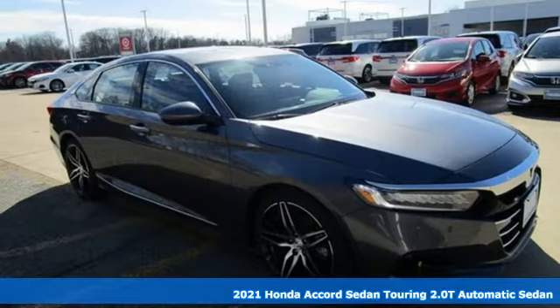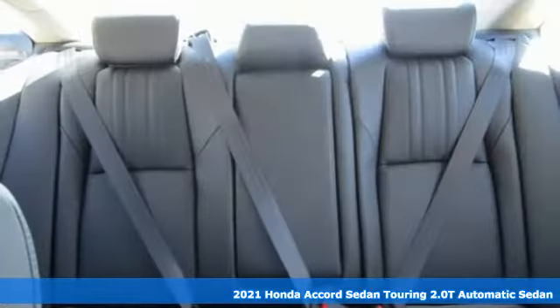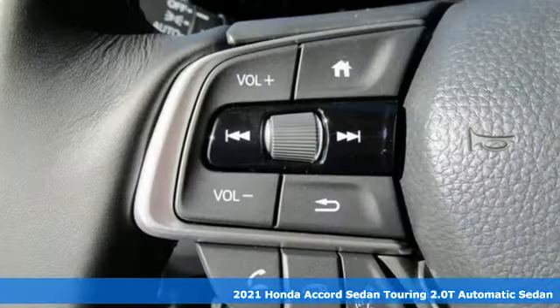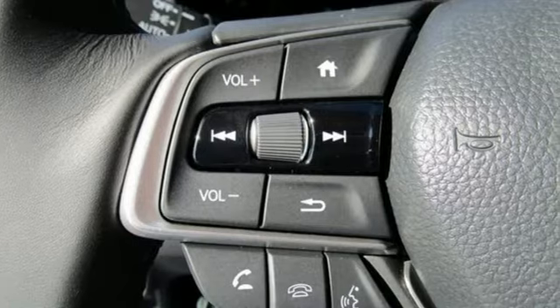It's a new 2021 Honda Accord sedan. Honda's flagship car isn't just a vehicle, it's a legacy. It comes with the features you need and, better yet, want.